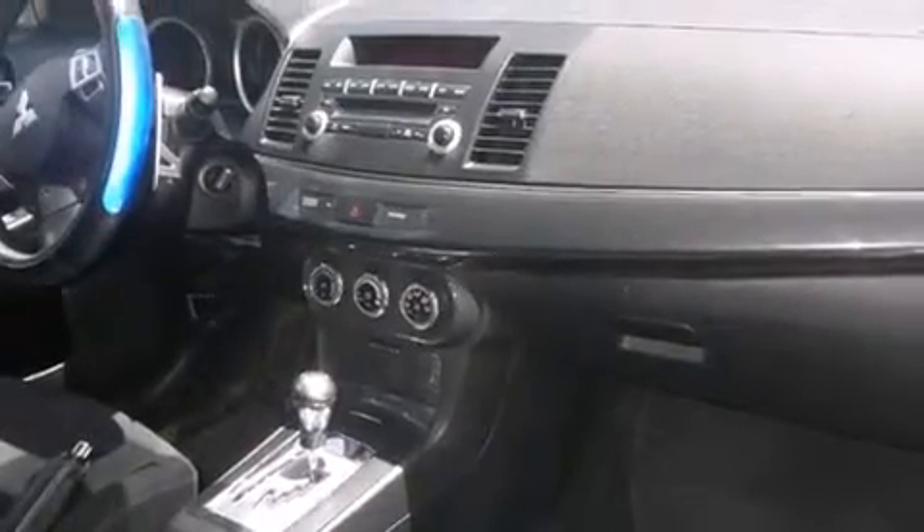Additional features include a rear window defroster, an anti-lock braking system, speed sensitive wipers, and keyless ignition.